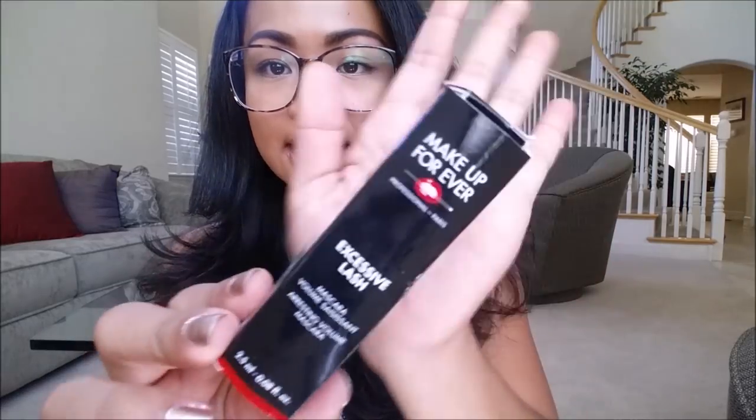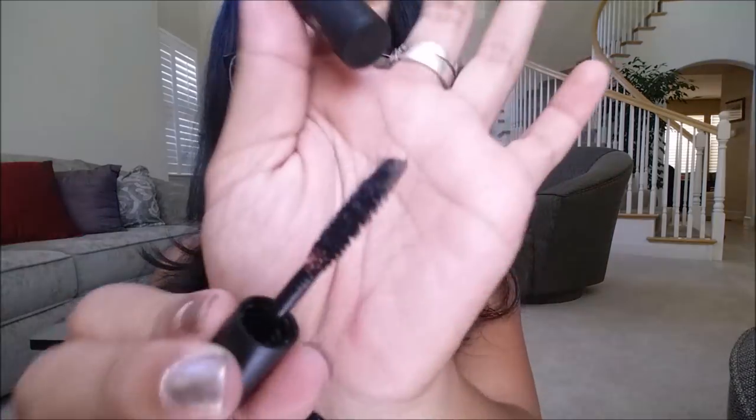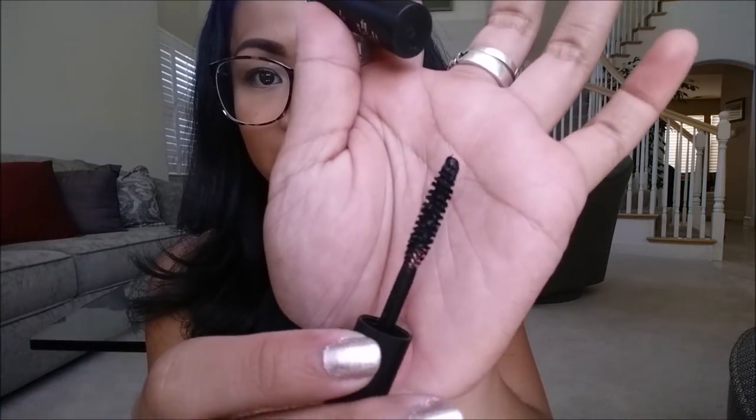First thing I pull out is the Makeup Forever Excessive Lash Mascara. This looks like it is a deluxe sample size, and for a full size of this, it retails for about $25. I'm actually going to go ahead and give this a try over the weekend, so I'm just going to show you what the actual brush looks like. It looks promising, so I'm excited for that.